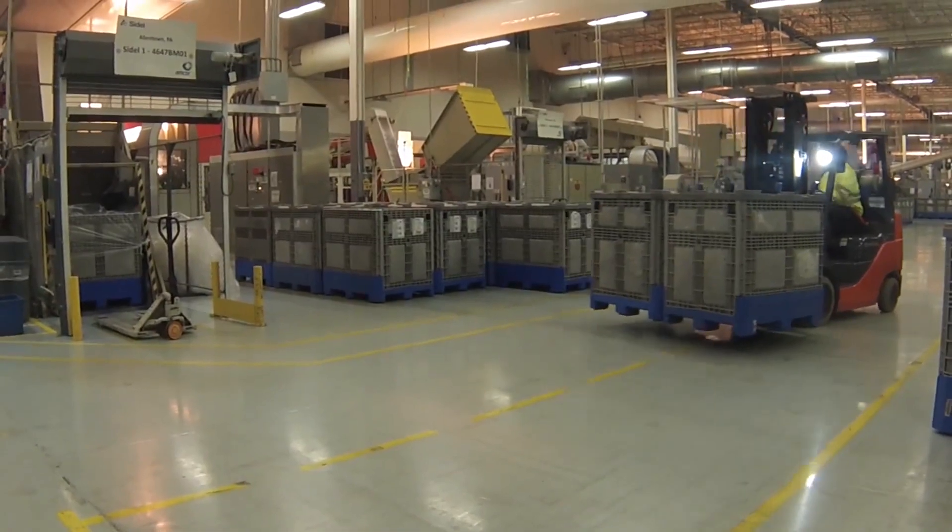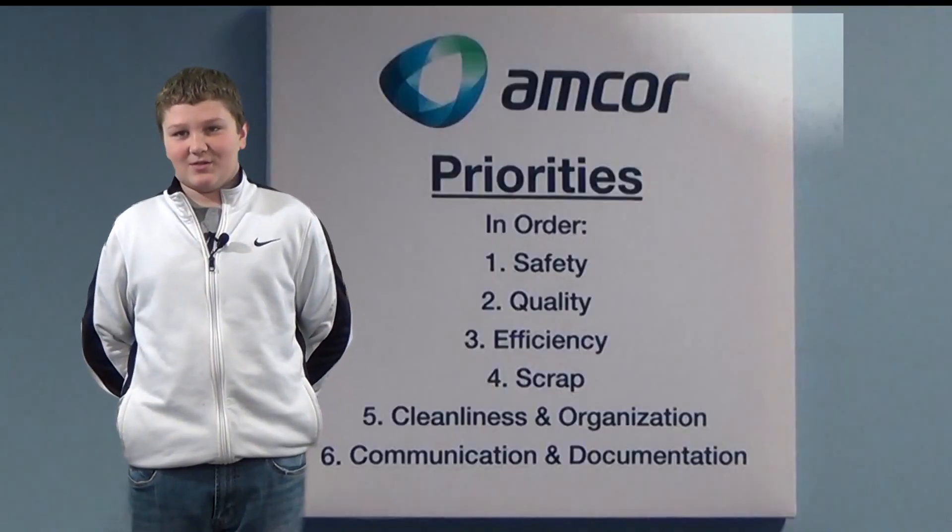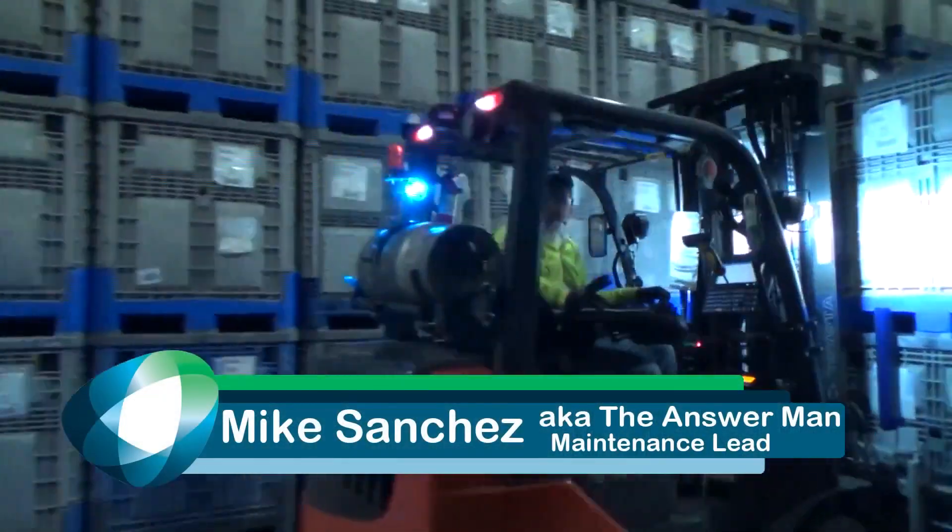Maintenance makes everything work at Amcor. Mike Sanchez, aka the Answer Man, can fix anything and is always willing to learn new things. He says: you're always learning new stuff — as new equipment comes out, I learn something new there.